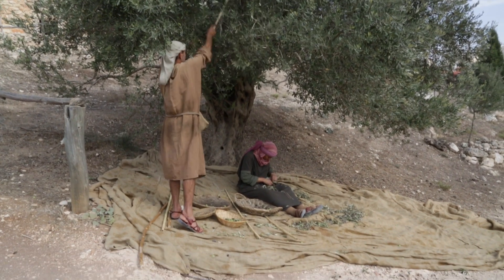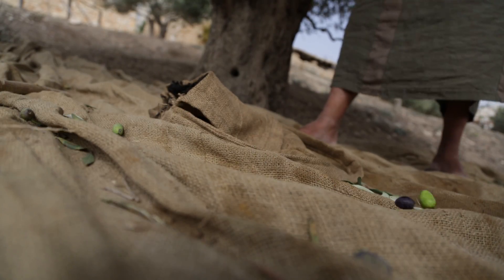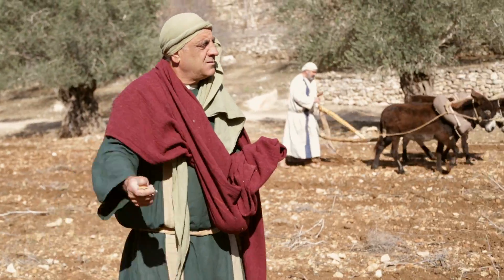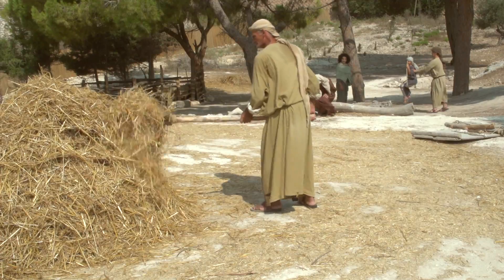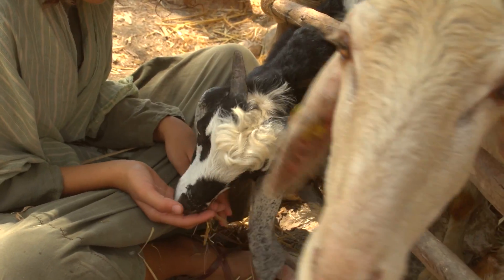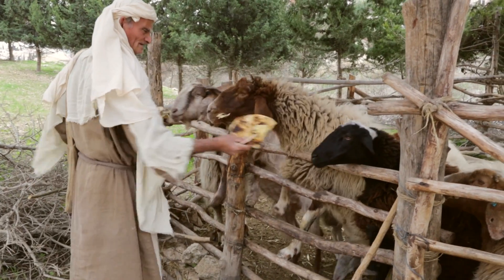We will see ancient olive trees with olives dripping from the branches, and in season, see the olives picked and sorted. Wheat is plowed and threshed as children play among the trees. The sheep and goats delight our visitors with their antics, and we learn from the wisdom of the shepherd.